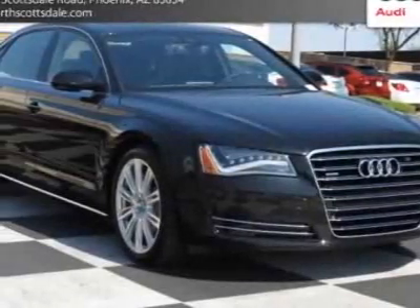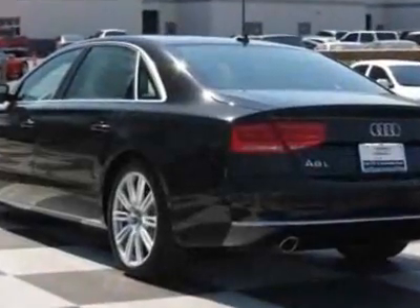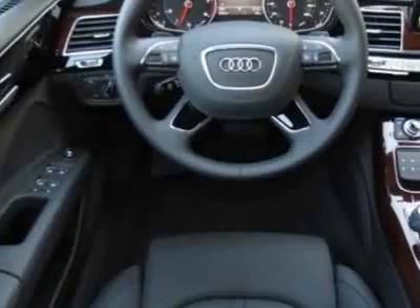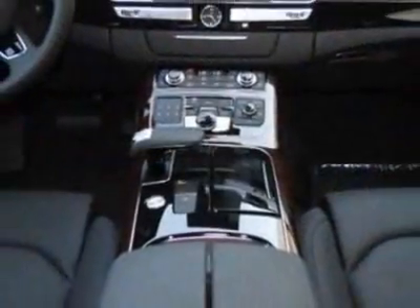Take a look at this new 2013 Audi A8L. For your protection, this vehicle has a full factory warranty. This vehicle gets an estimated 18 miles per gallon in the city and an estimated 28 on the highway.